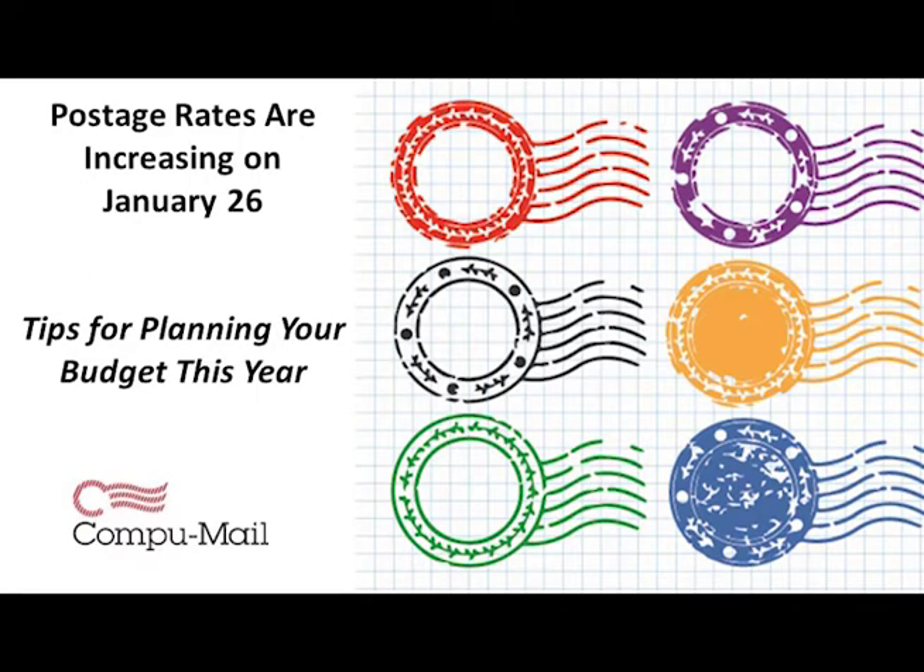Welcome, everyone, to the on-demand recording of our presentation on the United States Postal Service, USPS, Postage Rate Increases. This presentation was recorded for release on January 22, 2020.